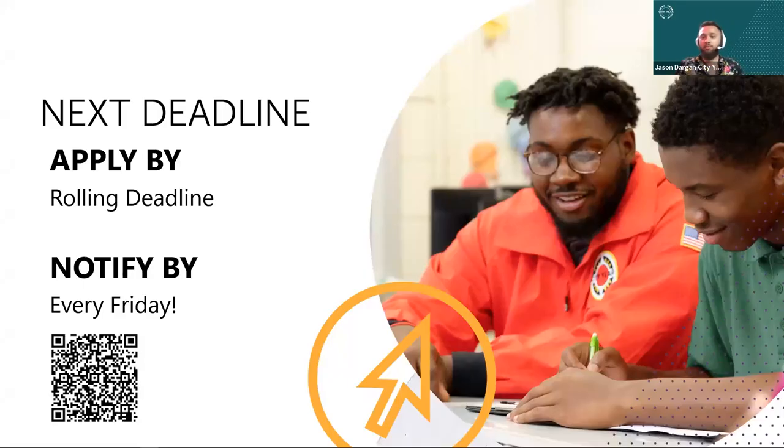If you are interested in applying right now, you can feel free to scan the QR code — it just takes you to our website, and the link to apply is in the top right. Currently, we are in a rolling application period.